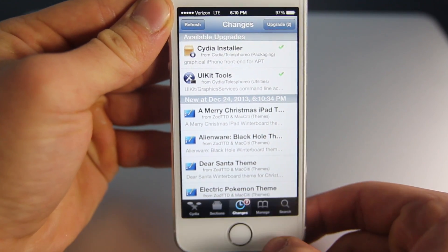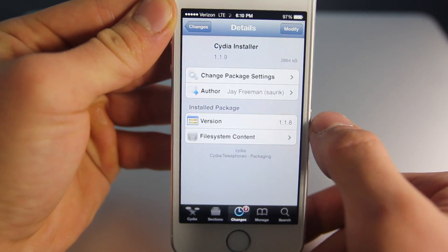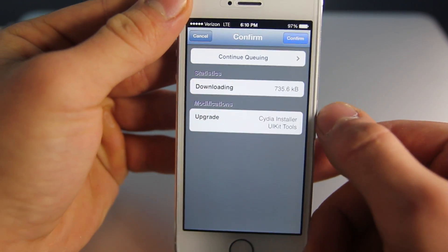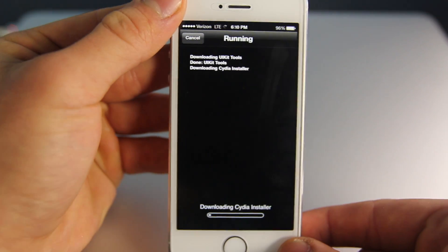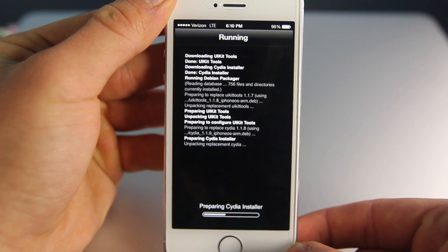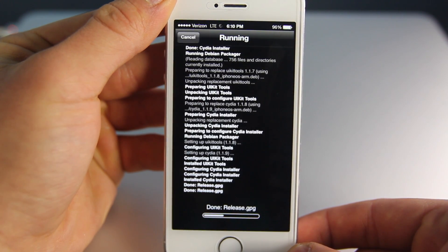For me, this is a welcome change, because if you did jailbreak within the last couple of days, you would have noticed that Cydia was outdated. I just didn't understand why they'd release an older version of Cydia with a new jailbreak. So with this update, that's been solved. You're now getting the latest Cydia, the latest jailbreak, all of that good stuff.